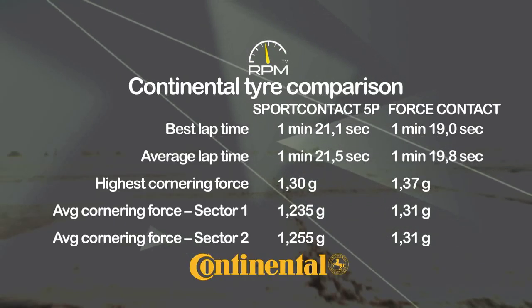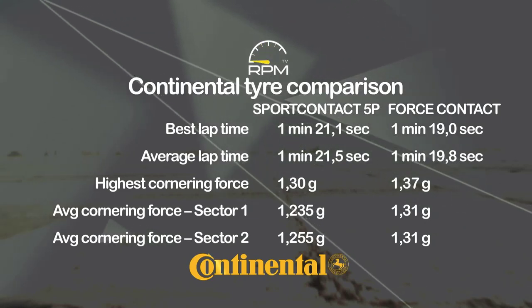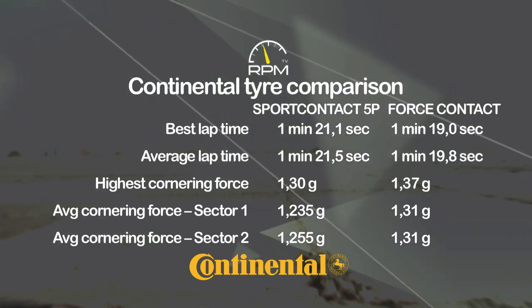The ForceContact achieves both higher cornering forces and faster lap times, but the SportContact is not far behind and is more consistent.